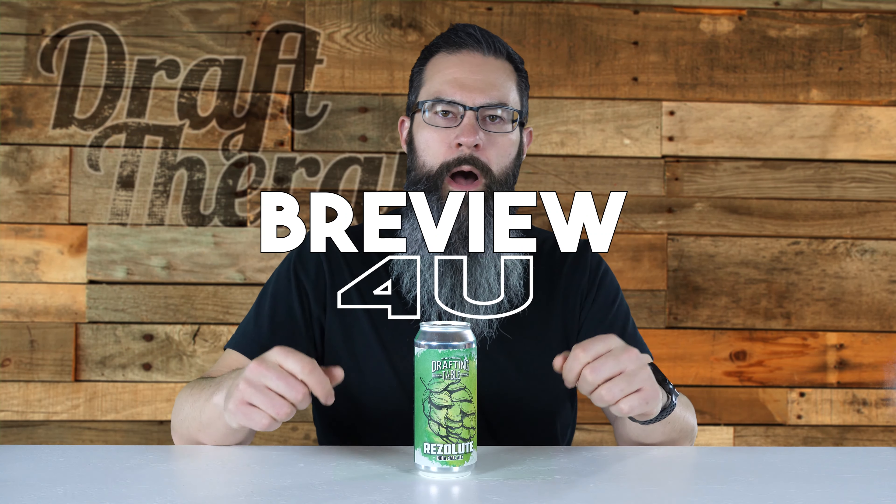Hey friend, Sean from Draft Therapy here on today's review for you. Wise to resolve, patient to perform.